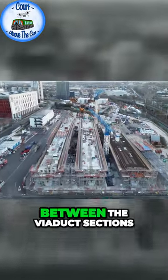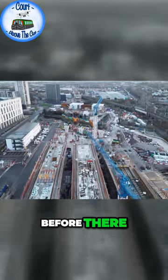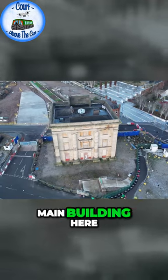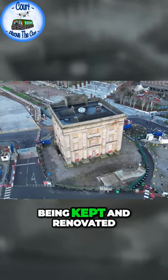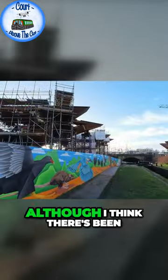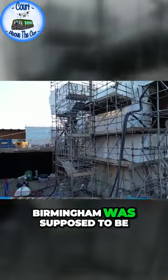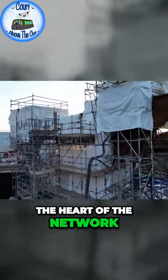Birmingham originally had a Curzon Street railway station and you can still see the old main building here. This is being kept and renovated, although I think there's been some delays on it — it should be done fairly soon. Birmingham was supposed to be the heart of the HS2 network.